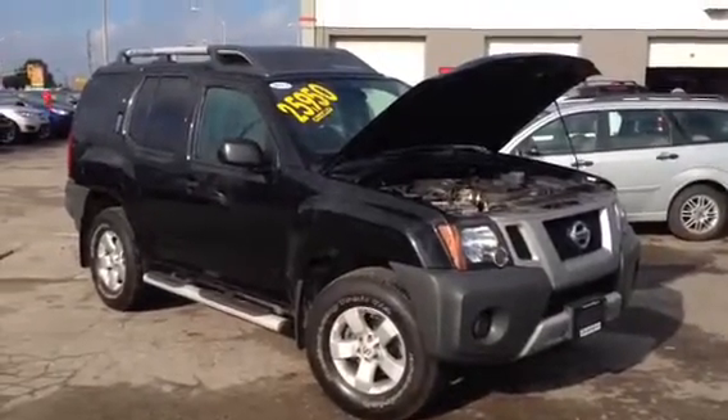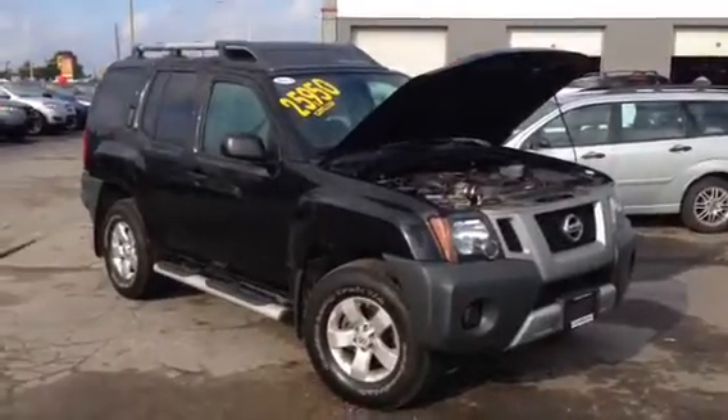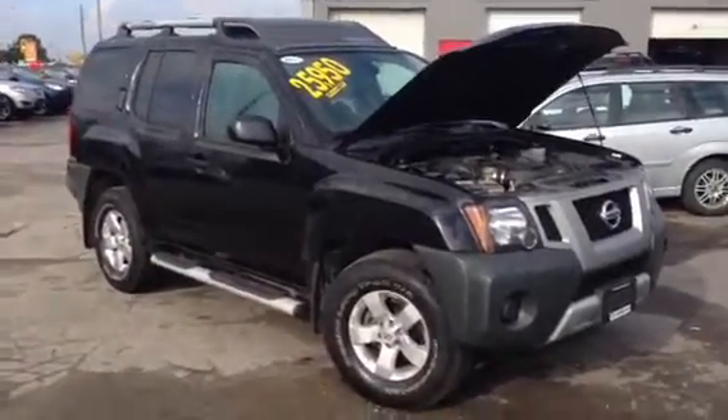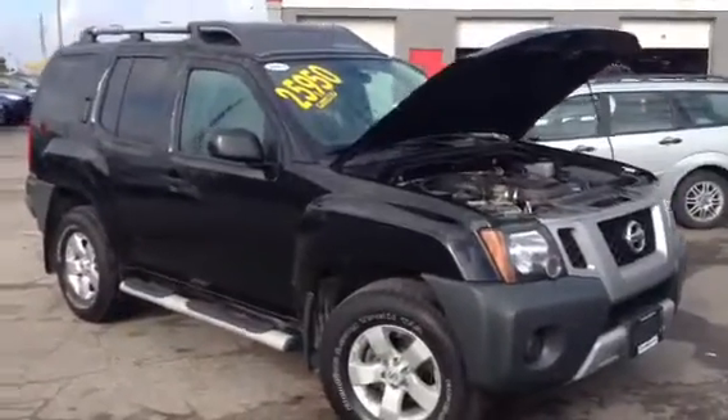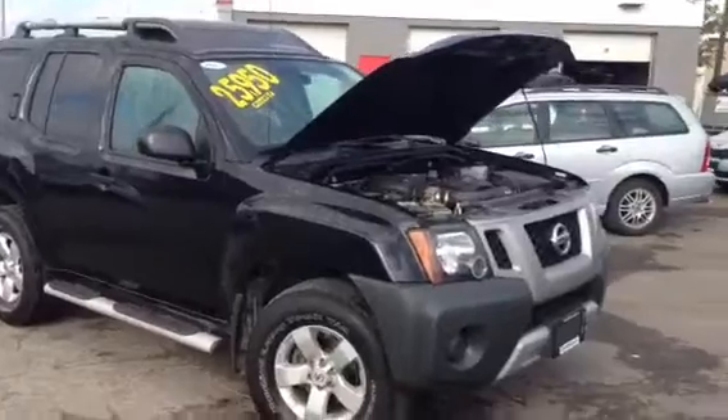Hey Marianne, it's Cameron here at Georgetown Kia Superstore. Just wanted to show you this video of the beautiful 2013 Nissan Xterra that you just inquired about. Here it is, it has just arrived — it's a 2013 with only 44,000 kilometers and in fabulous condition.